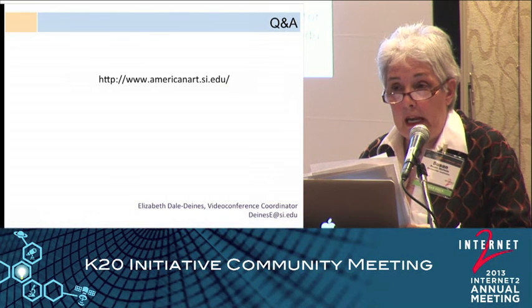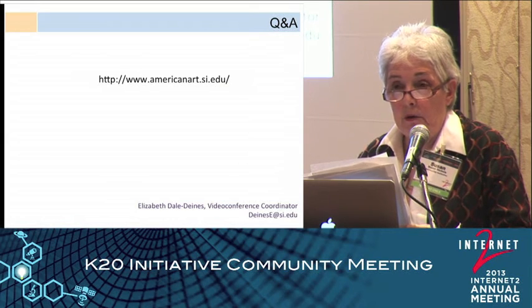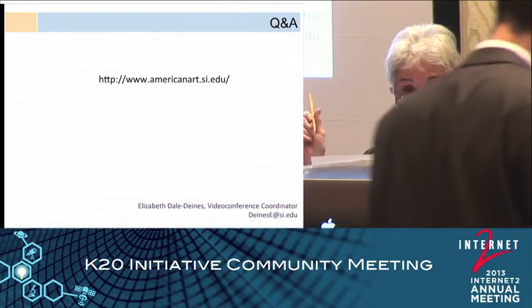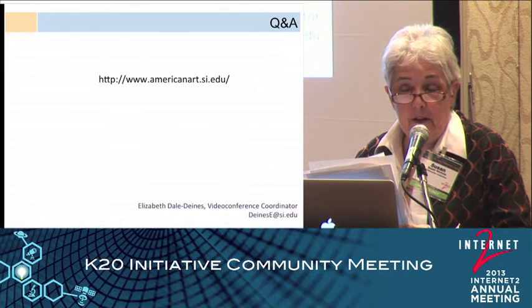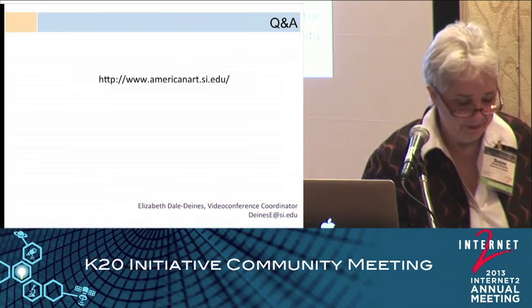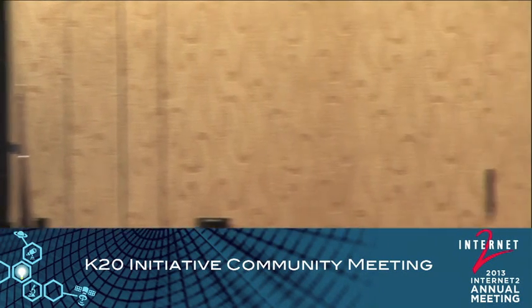I need to leave because we have a memorial service for one of our colleagues, but you can contact the email address shown for any questions, and you can always video conference us. Thank you.